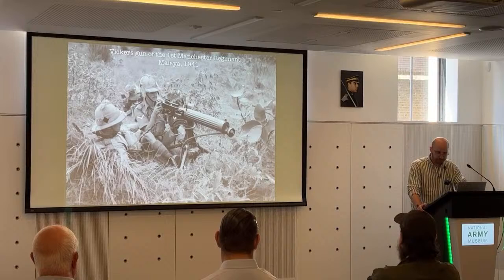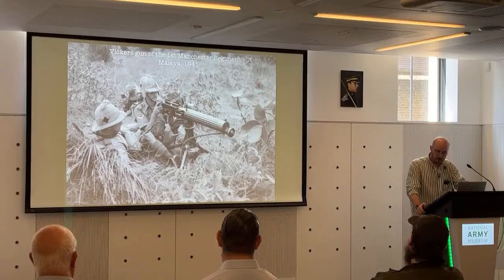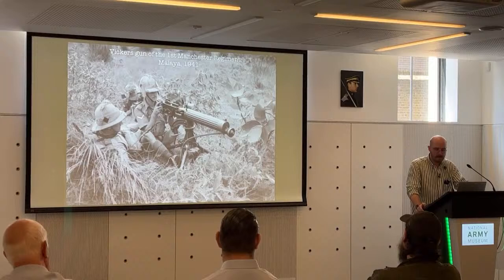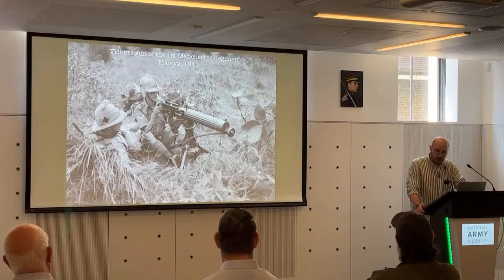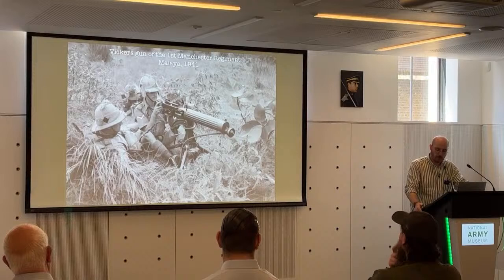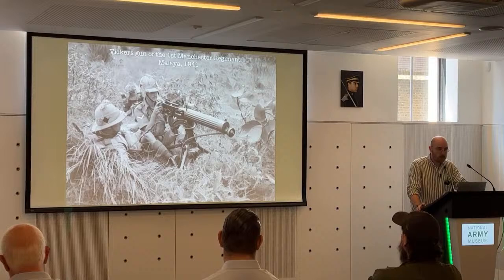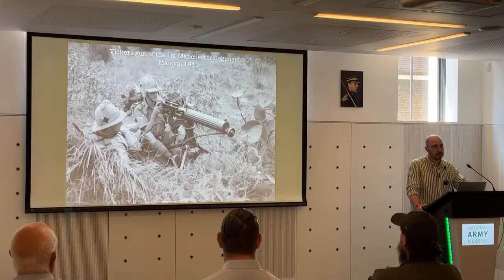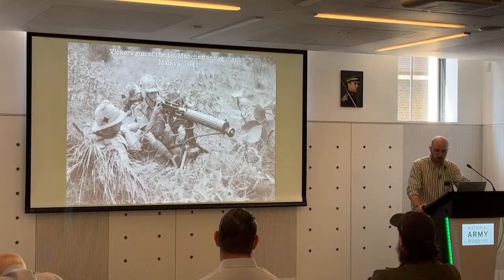The Vickers and its capability to direct indirect fire once again came into its own. The development of new and improved rounds, such as the Mark 8Z, saw the range of the guns increased to 4,500 yards. This allowed the guns to be kept well back from the immediate front line, allowing them to drop fire onto enemy positions without being in immediate danger from counter-battery fire. The new ammunition coupled with new equipment such as the dial sight enabled the machine gun battalions to accurately provide supporting fire from a considerable distance.